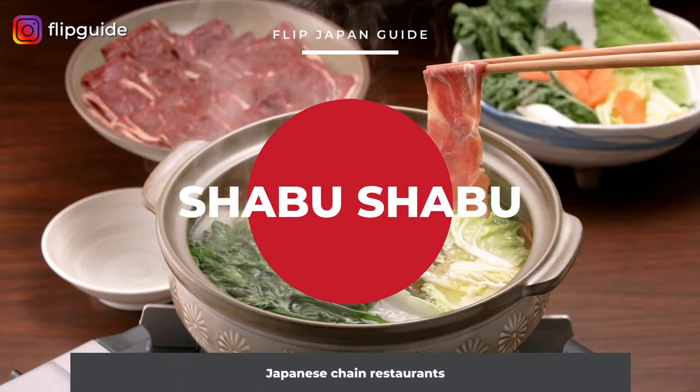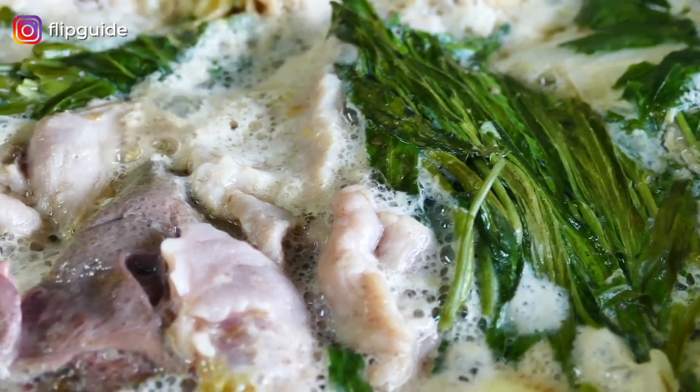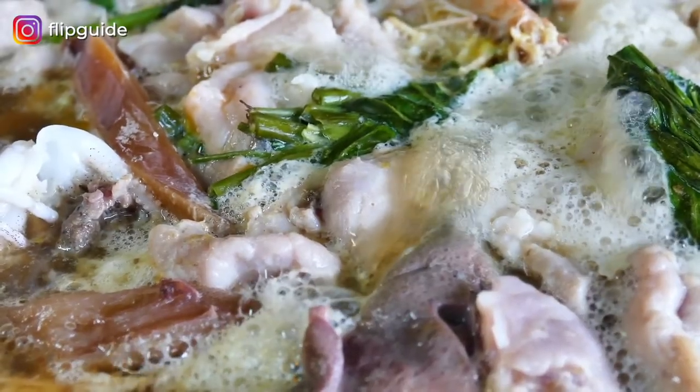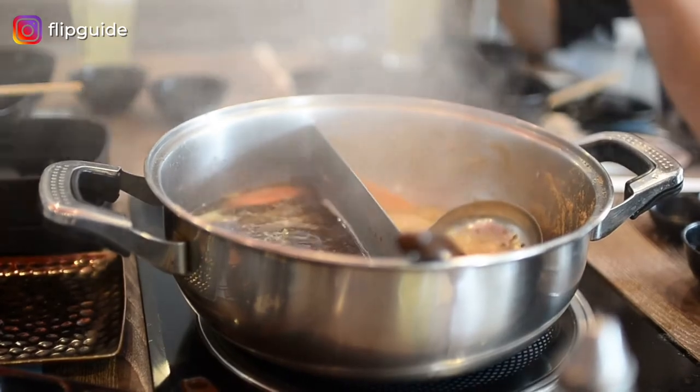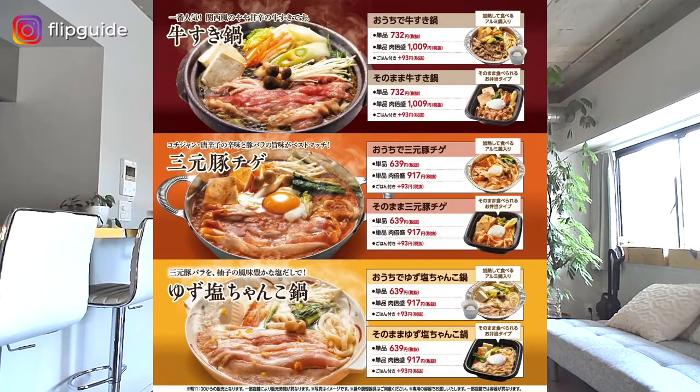Now we've talked about yakiniku, let's talk about Shabu Shabu. Shabu Shabu is the perfect meal, especially when it's cold outside. You usually have a lot of vegetables along with meat, rice, and or noodles in this meal, making it a pretty healthy option. There's Shabu Yo. Shabu Yo is one of the cheapest and most popular Shabu Shabu restaurants. It offers all-you-can-eat delicious meat and fresh vegetables. On top of the regular menu, Shabu Yo also offers limited-time all-you-can-eat menus, changing things up for its customers.